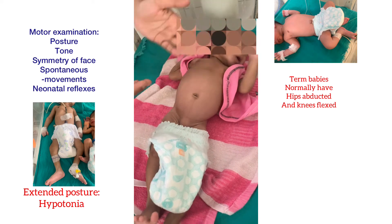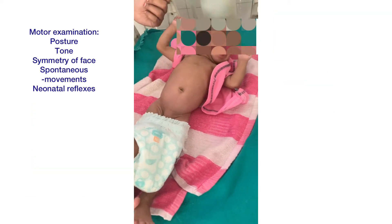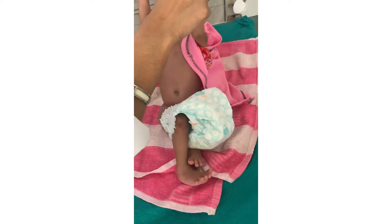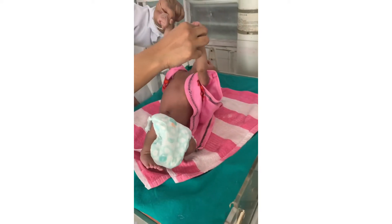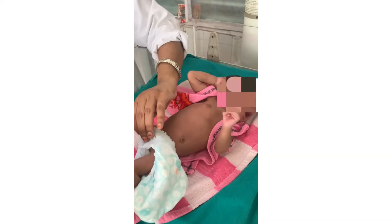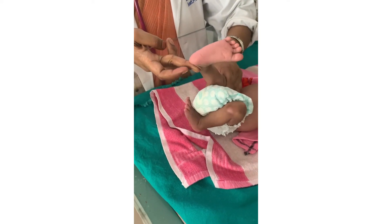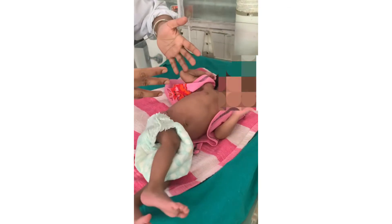For the motor system: look at the posture, note spontaneous movements of the upper and lower limbs, look at symmetry of the face while the baby is crying, and check tone by lifting the baby and noting head movement. Check the popliteal angle for lower limb tone. When required, perform the scarf sign or ventral suspension to assess tone.